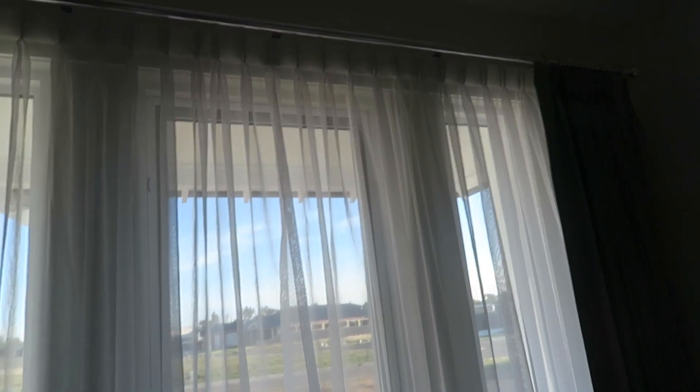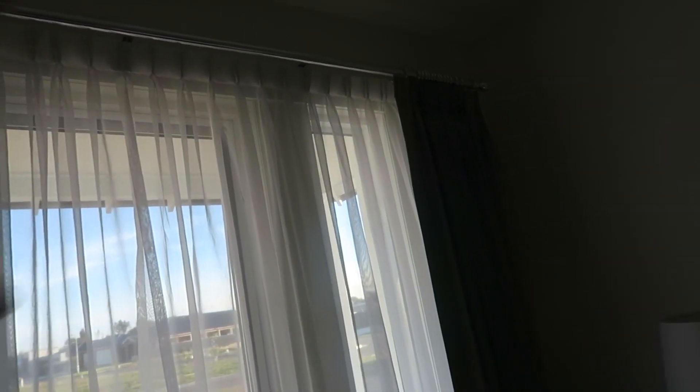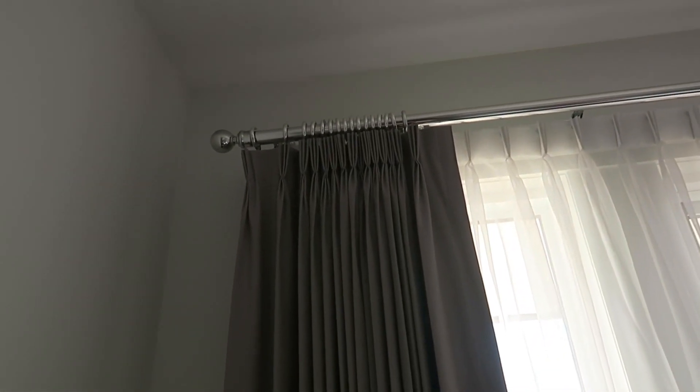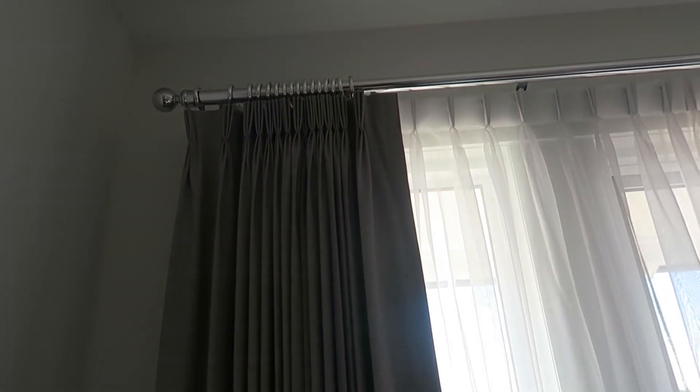Dean should be home any minute and I want to edit the empty house vlog so I can get it up tomorrow. I love these curtains - they are amazing. I'd highly recommend getting the chrome curtain rods. They're not ones you drag across - they've got a pull bit and you just pull them across.